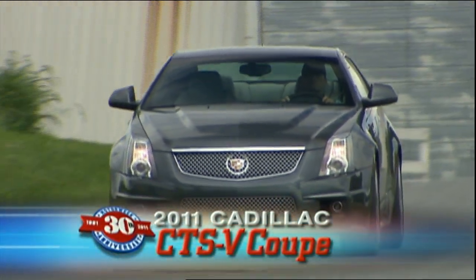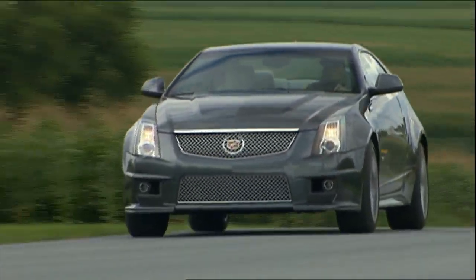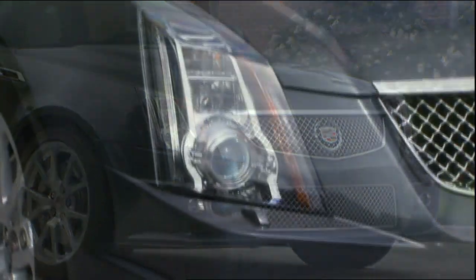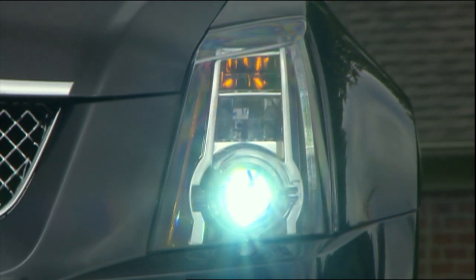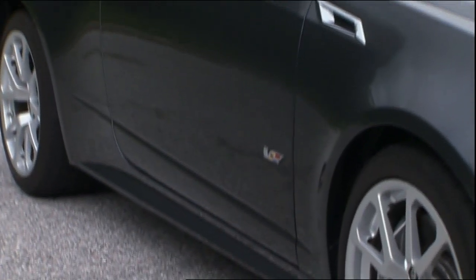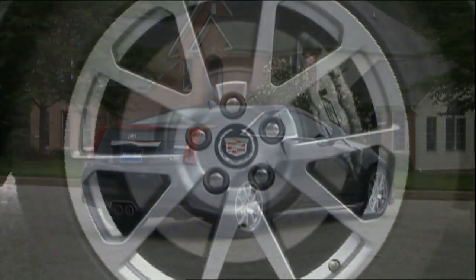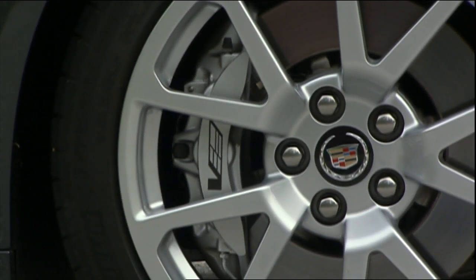The 2011 Cadillac CTS Coupe's dramatic angular art-and-science lines lend themselves well to the V-Series cues. The bold front fascia with freer-breathing twin honeycomb grilles is shared with the CTS-V sedan, right down to the combination brake-duct fog lamp housings. Standard adaptive HID headlights flank a bulging hood that makes room for the requisite supercharged V8. The V's rear track grows an inch to allow for wider 285/35Z-rated Pilot Sport PS2 treads on unique 10-spoke 19-inch alloys.